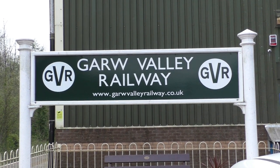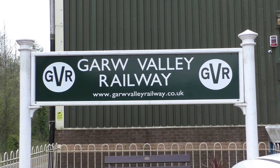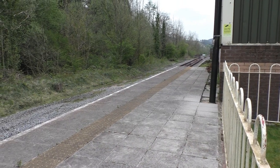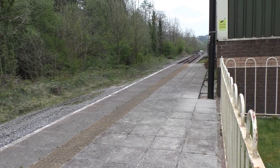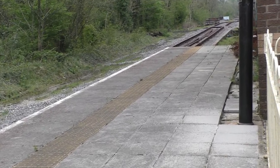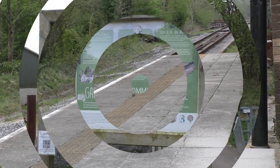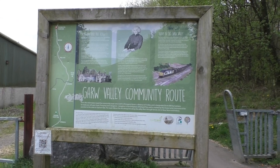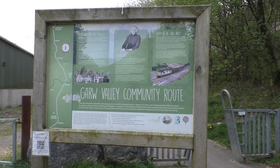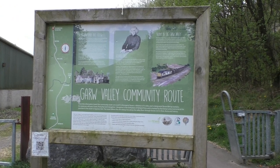Here we are today at the Garo Valley Railway Heritage Site, alongside the platform. This is the Garo Valley Community Route, alongside the Garo Valley Heritage Railway.